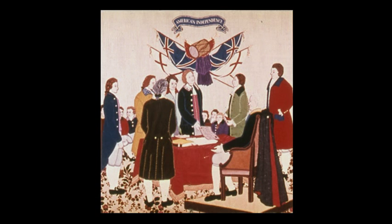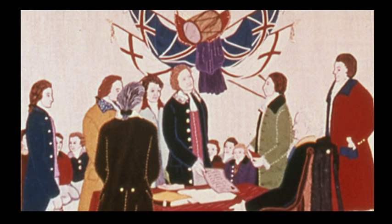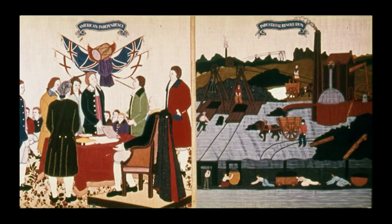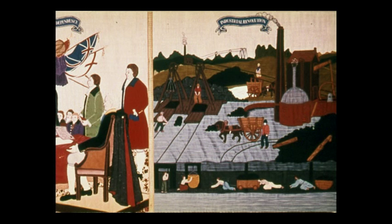In the centre section, we see the enactment of one of the most significant events in American history, the Declaration of Independence. Thirteen English colonies on the eastern seaboard made the Declaration, thus forming the original United States. Thomas Jefferson may have been a man of vision, but even he could not have foreseen what would result from that momentous statement made on July 4th, 1776. To the right of this scene, we move into modern times — this is the Industrial Revolution.